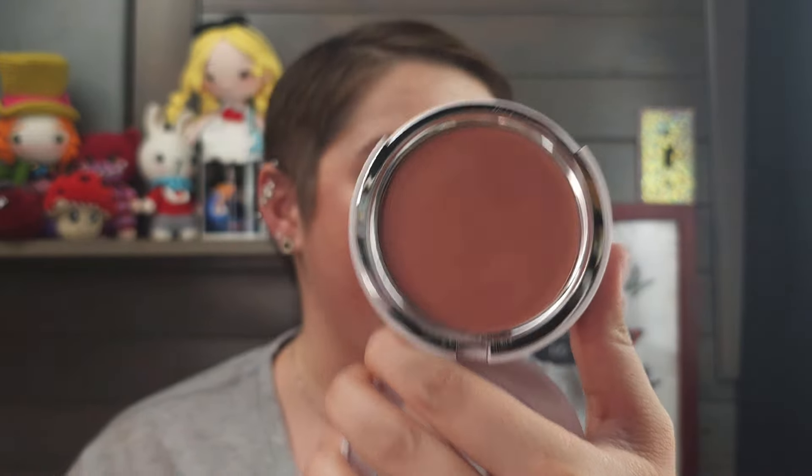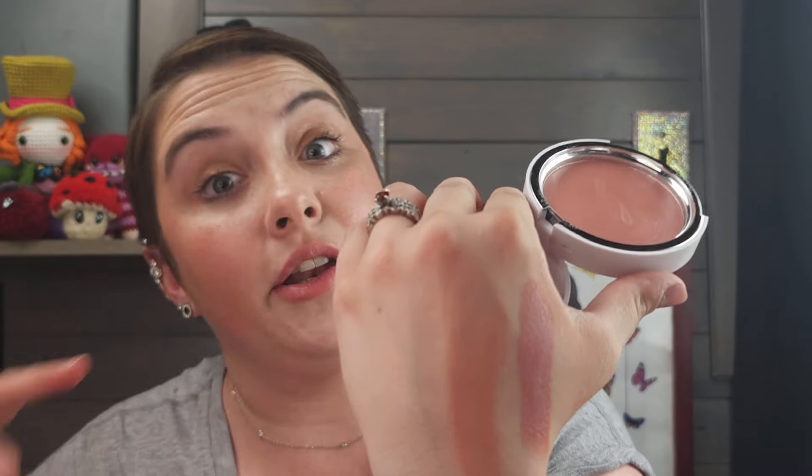Number 6 is the Makeup by Mario Soft Pop Pumping Blush Veil in Barely Blushing. I only have one color of this one and it is an absolutely incredible cream blush. It's very sheer so it's definitely good for a no-makeup makeup day — that's what I would use it for — and it's so easy to use, foolproof. I absolutely love this formula but not when I want a super built-up blush look. It has a time and a place, that's why it's coming in at number 6. I would 100% pick up more colors — I just haven't yet, so that says something. Number 6.